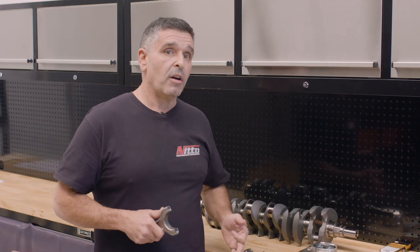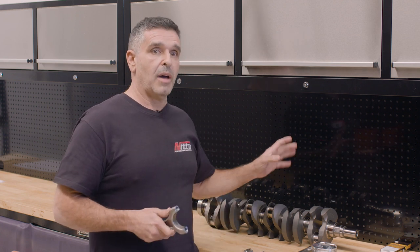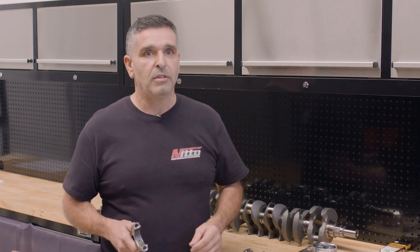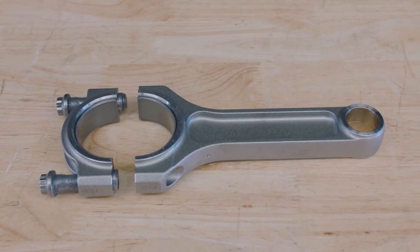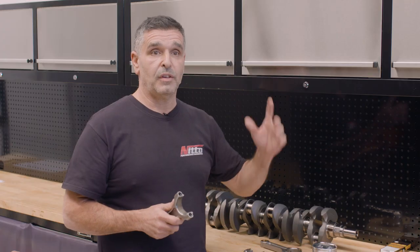If somebody with a cast block approaches us — and I have been approached by certain workshops — we're in the process of making kits up for them. They can still take that same crankshaft and run it in a street engine with steel rods. I've actually got a set of steel rods here, very similar in design to our current one with slight changes and a few upgrades. That rod can quite easily be run at 1600, 1500, 1700, or 1800 horsepower without any bearing issues whatsoever.